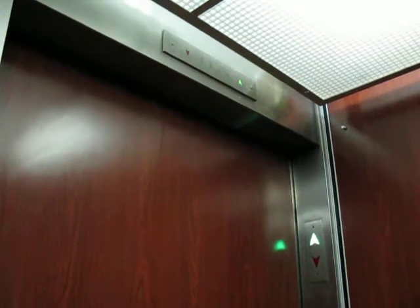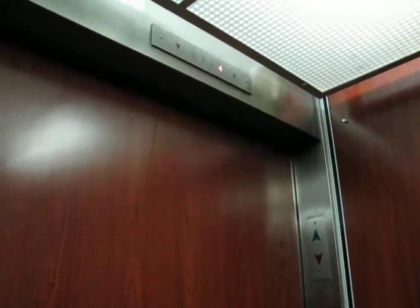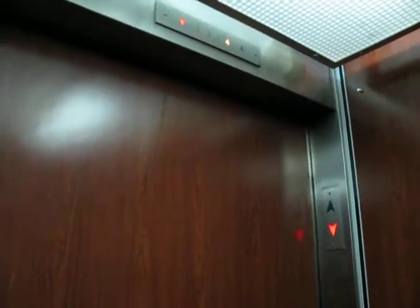Very smooth running. Hydraulics. Pretty quick too. Now, it's on the dark side in here — it is quite dark in here. We'll go to 1. The door closes when you push the button. I love that.